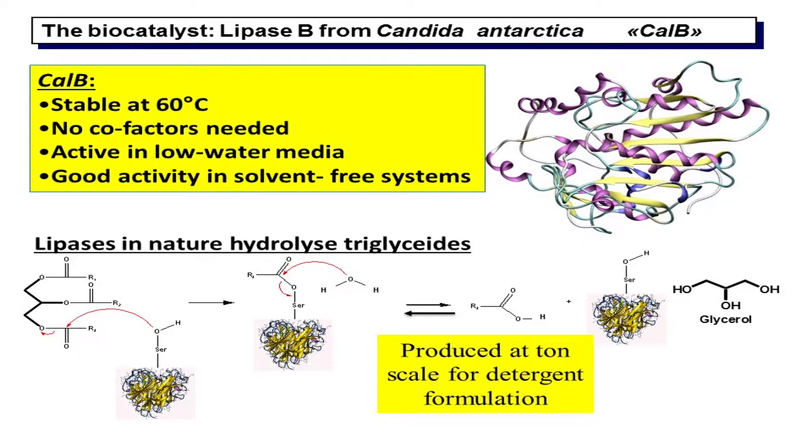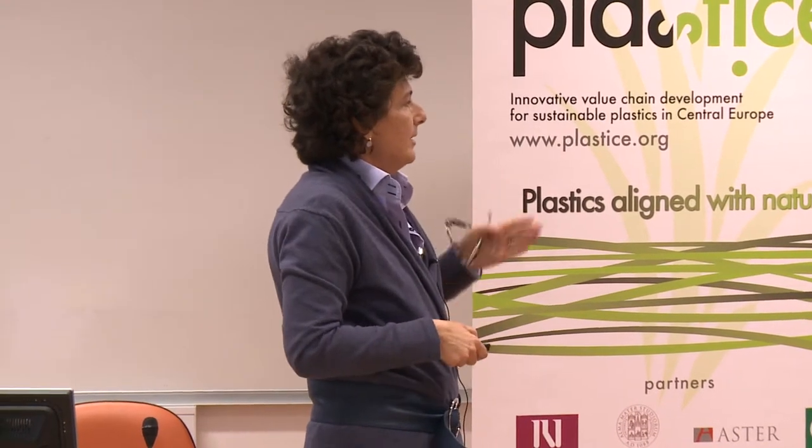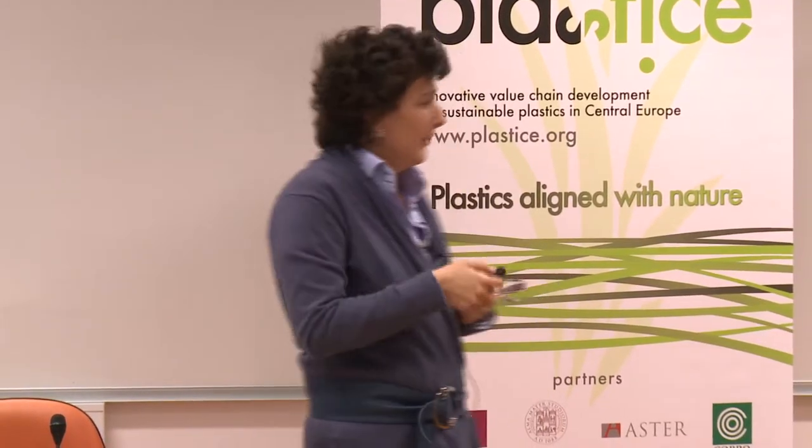As mentioned, one of the most popular biocatalysts in enzymatic polycondensation is Lipase B from Candida antarctica. It is very stable, it doesn't need a cofactor, it's active in low-water medium and even without any solvent, and you can use it in very sticky and viscous systems. In nature it hydrolyzes triglycerides — it is produced at tonne scale for detergents, basically hydrolyzing the spot of dirt lipids on your clothes.